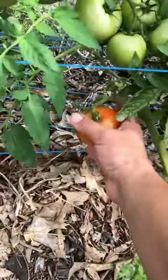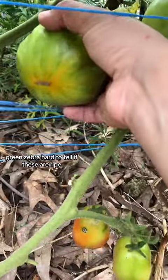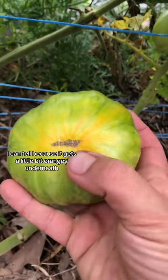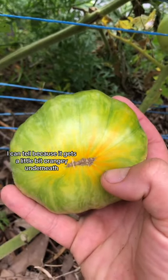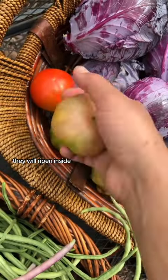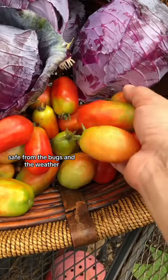Off to tomatoes. Green zebra. Hard to tell if these are ripe. I can tell because it gets a little bit orangey underneath. As long as they have a little bit of color on them, they will ripen inside, safe from the bugs and the weather.